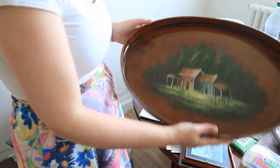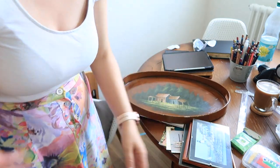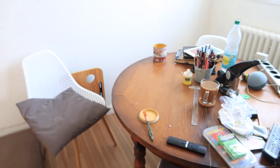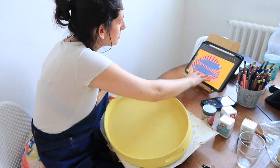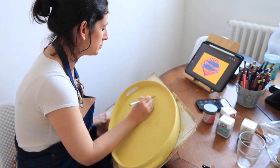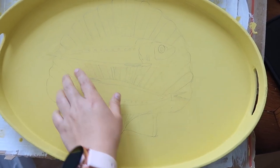I also got this tray that I will be painting. I need to find my gesso to apply the first layer, and then I can paint it. Found it — now let's apply it to the tray. You can kind of see the sketch on it. Later I'll start painting — I'll probably start with the shell and then paint the fishes.